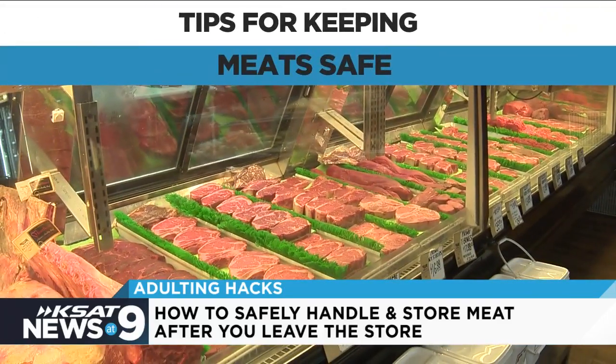What's up guys? Time for another adulting hacks on KSAT News at 9. I'm R.J. and with me is Joe Doria. He is the market manager at Boulner's Meat Company, of course the San Antonio institution. And today we're going to talk to Joe about keeping your meat safe. Know when you're going to use it.